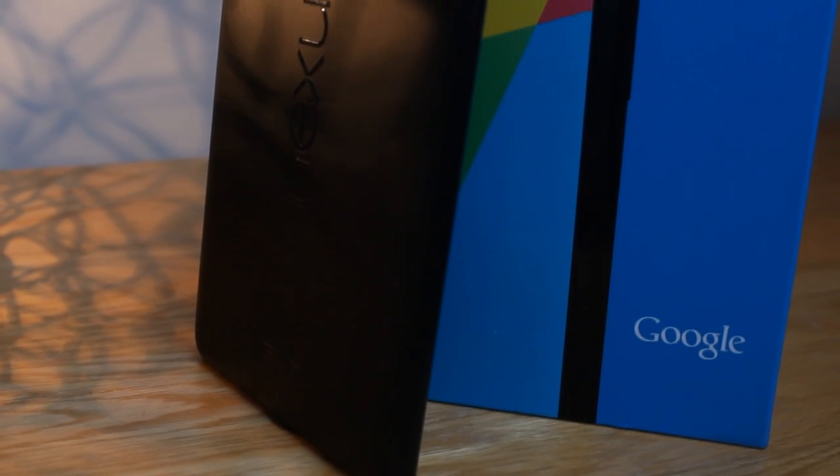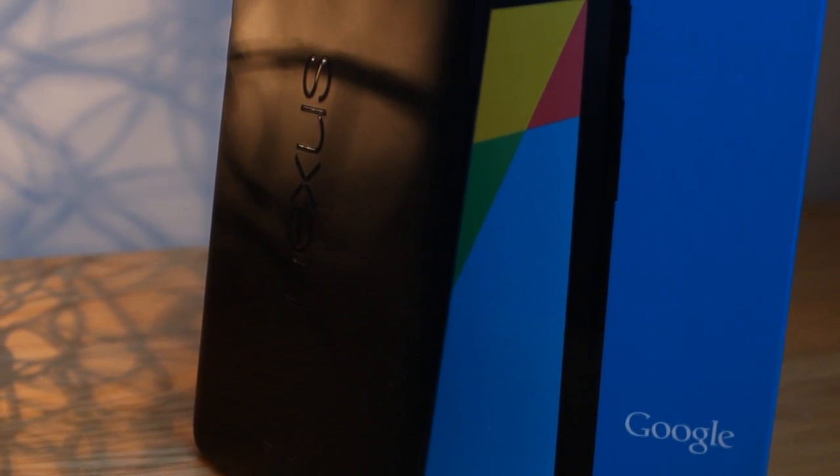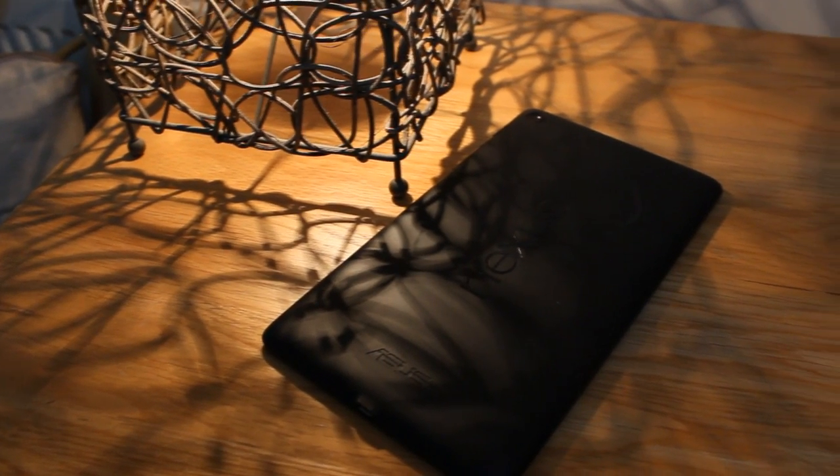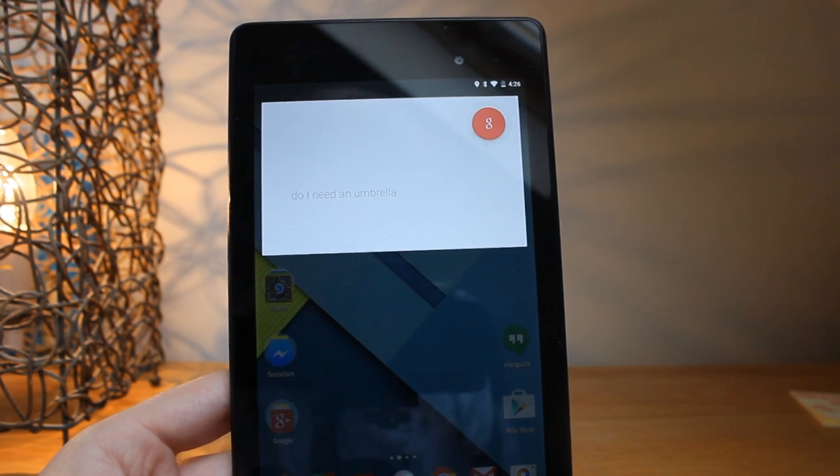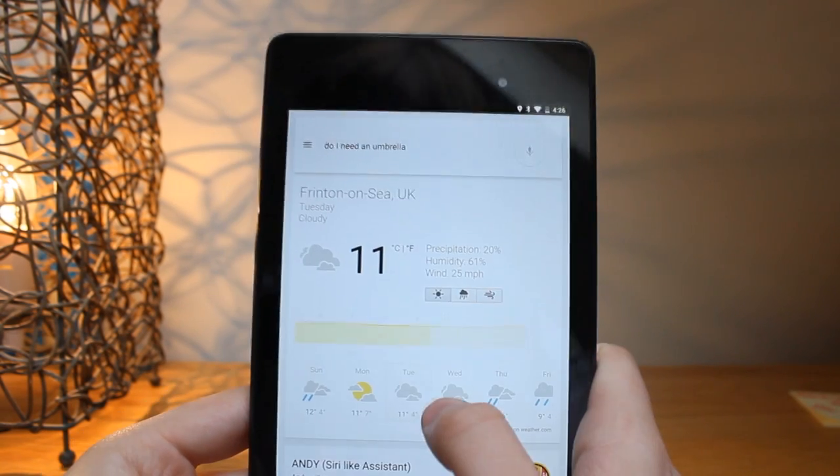Specifications aside, I really like the way the Nexus 7 2013 has been designed. The back is soft touch, sort of a matte feel, and the device is incredibly thin and lightweight — all a bonus when you think you're probably going to spend most of your time using this two-handed.